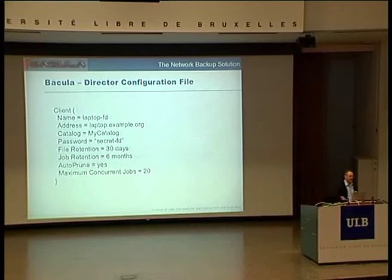Here's the client resource. The key thing is the address of where the client is — this is a domain name, but you can put in an IP address, either IPv4 or IPv6. Since we support multiple catalogs, you have to tell it what catalog to use, and you have to tell it the secret password so that the director can authorize itself on the client. The client will only let directors it knows about enter, and only if they have the right password.